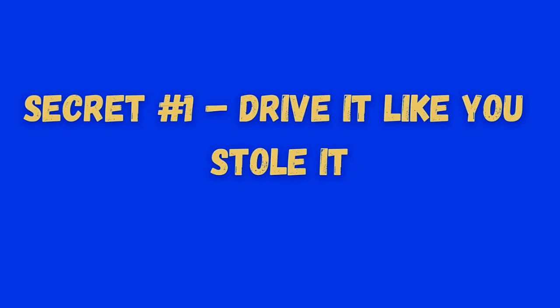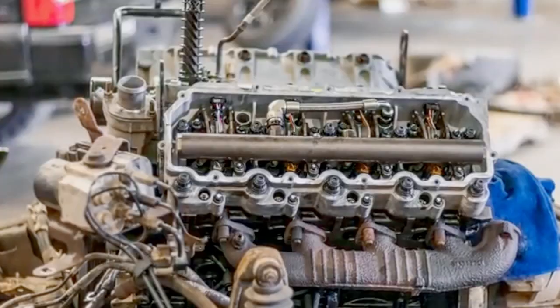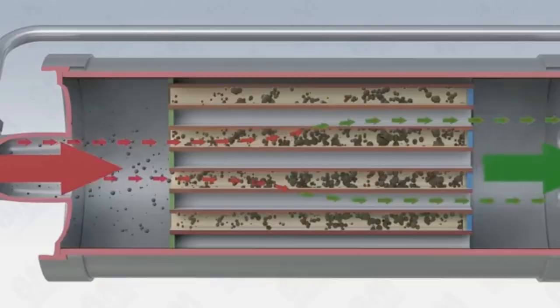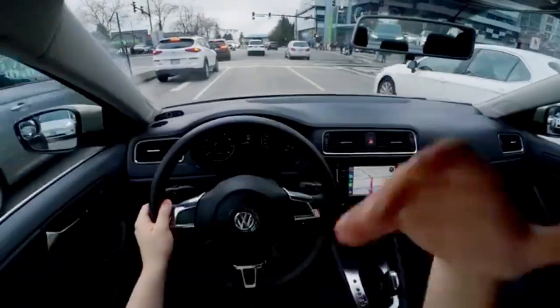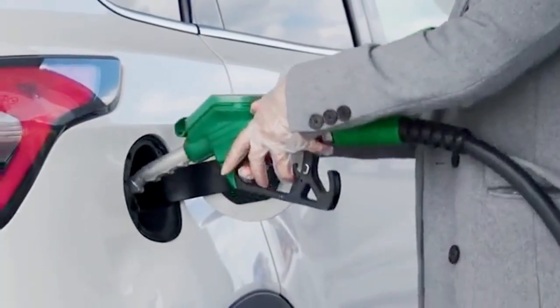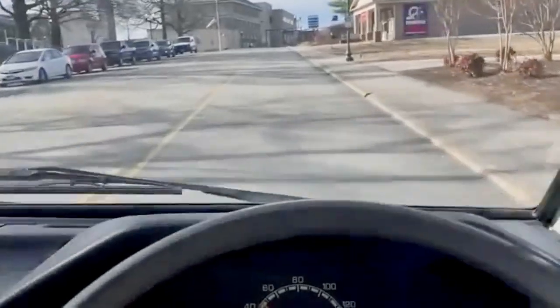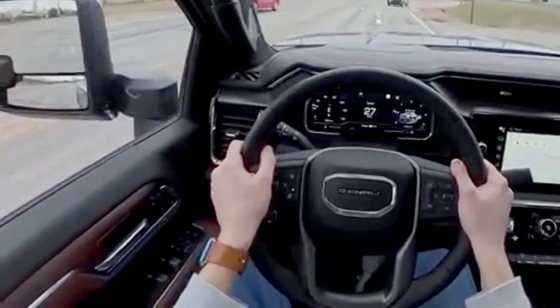Secret number 1: drive it like you stole it. This is the part that surprises people the most — babying your diesel can kill it. Low RPM, short trips, and never getting up to full operating temperature all lead to carbon buildup, clogged DPFs, and sticky turbos. Once a week, give it an Italian tune-up: 20 minutes at highway speeds around 70 miles per hour. This burns off carbon, helps DPF regeneration, and keeps your engine breathing freely. It might use a little extra fuel, but it saves thousands in long-term repairs. Follow these 11 diesel secrets, and you could easily double your engine's lifespan — maybe even hit that half-million-mile mark. The difference between a diesel that dies early and one that runs for decades isn't luck. It's knowing what to do and doing it consistently. Now you've got the same playbook the pros use.